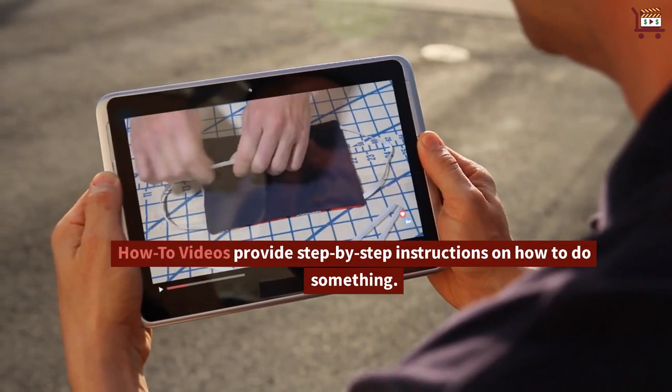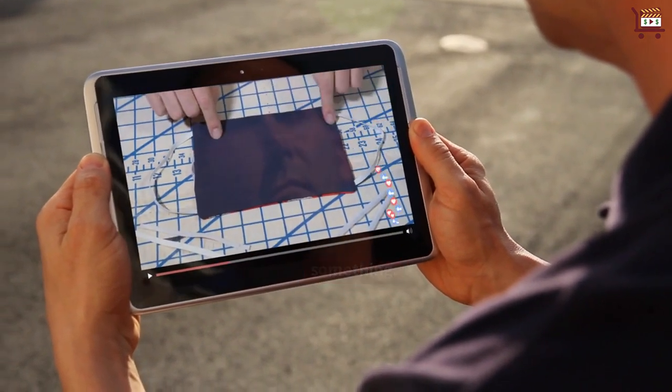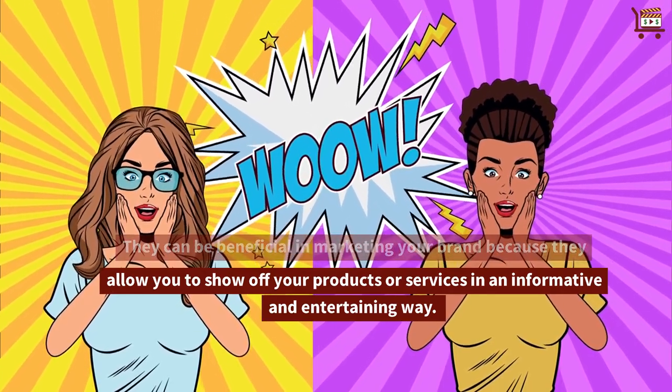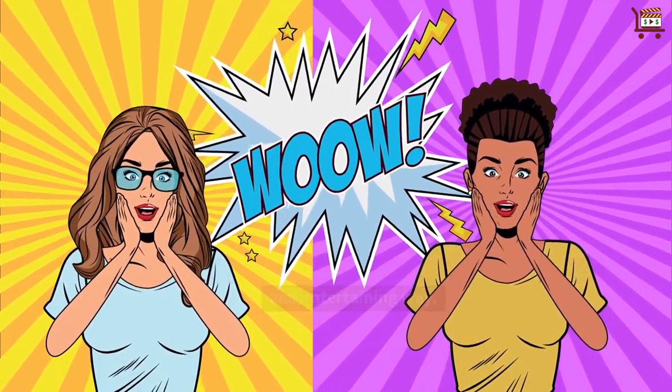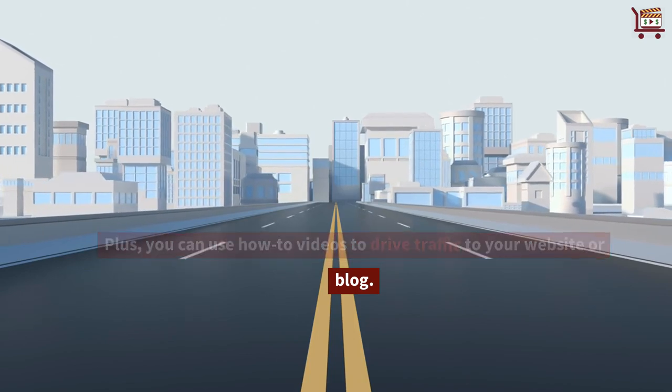How-to videos provide step-by-step instructions on how to do something. They can be beneficial in marketing your brand because they allow you to show off your products or services in an informative and entertaining way. Plus, you can use how-to videos to drive traffic to your website or blog.